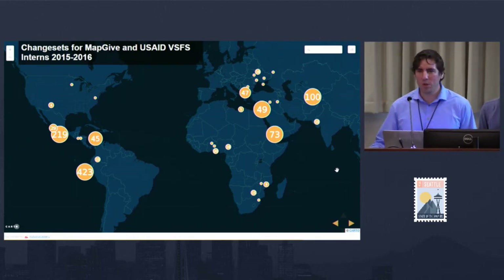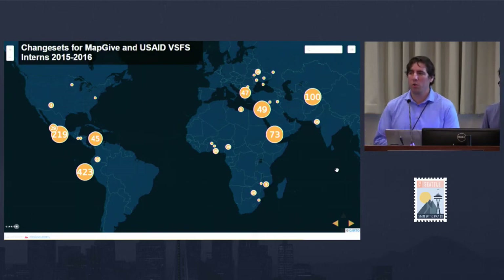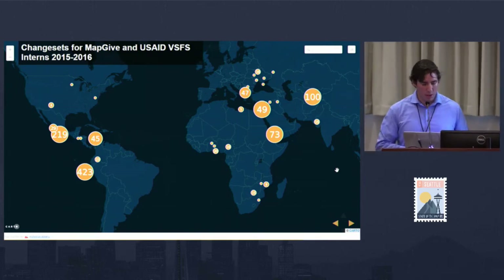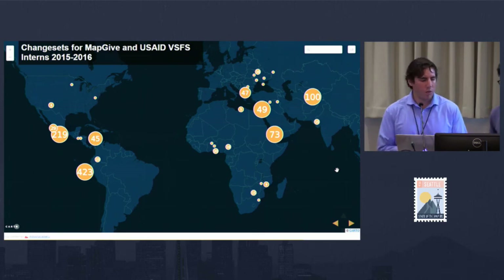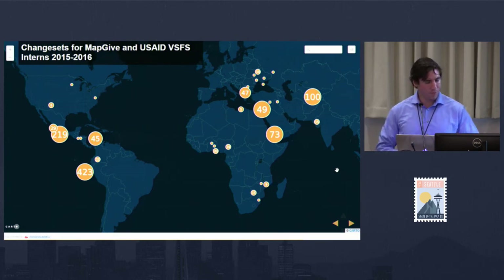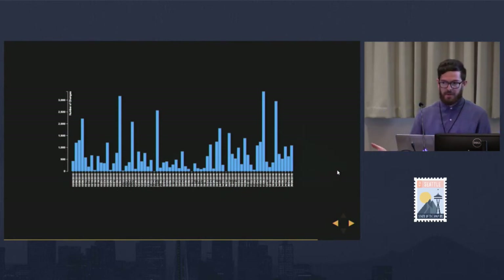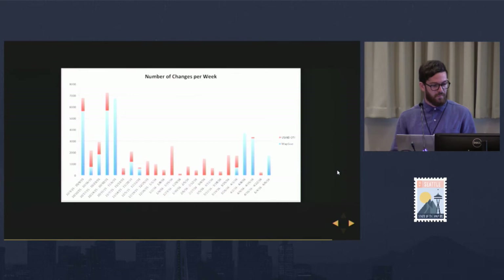Rory was able to go to Peru last winter and do a three-day mapping workshop. It was really cool because VSFS interns pre-mapped the area before the trip, so when they arrived for field mapping they already had a base map and it was easy to add street names and building names. We look forward to adding more metrics in the future — there's a lot of great work being done by Devseed, Mapbox, and Missing Maps. Another visualization shows our changes over time with spikes related to HOT tasks. The same chart split between OTI and MapGive shows Tom gave his students the winter off while Rory's kept working.